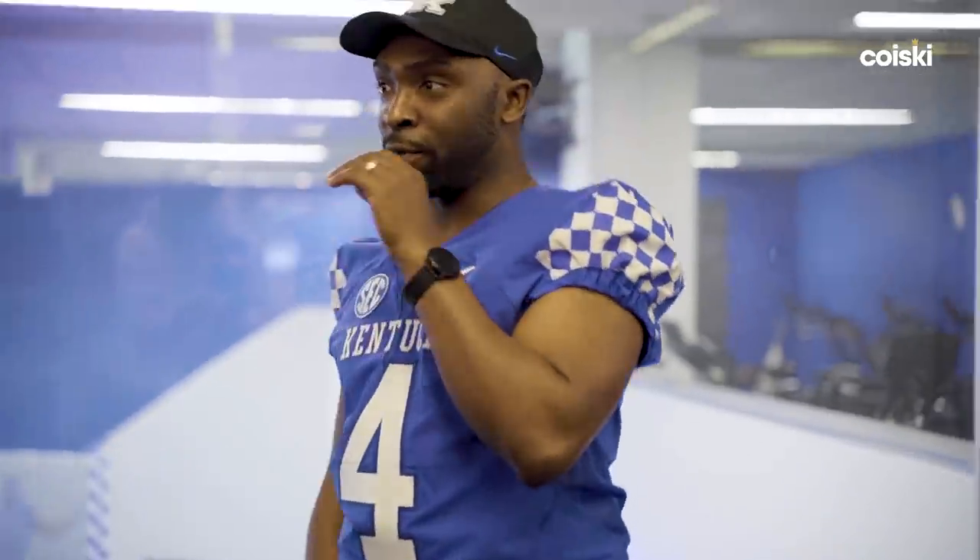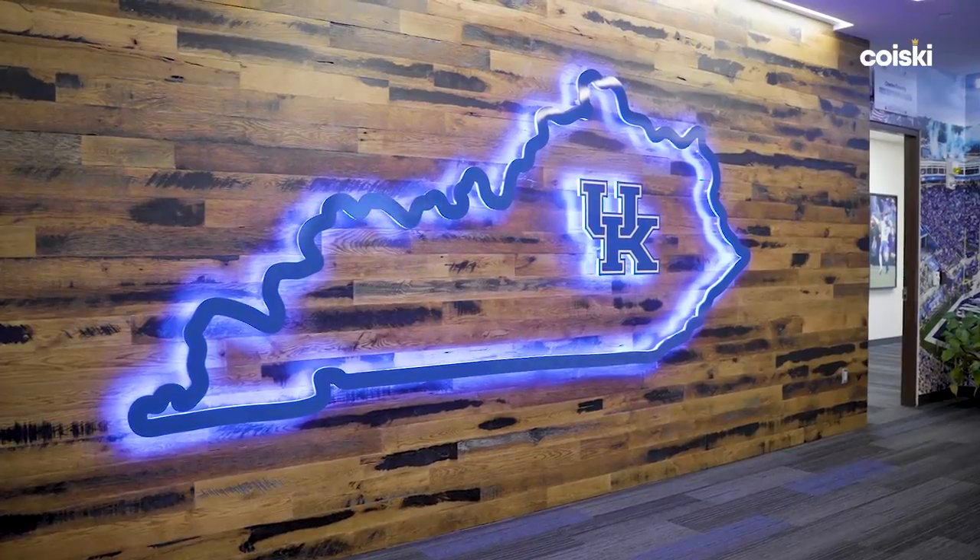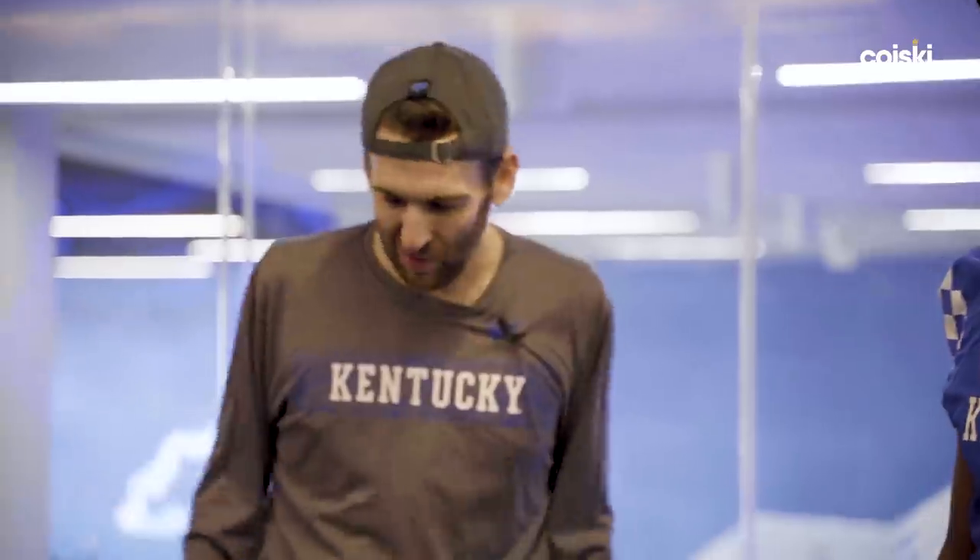One other thing branding-wise — usually you go to a university and you see the initials, but you guys have the whole state. Yes, we're the University of Kentucky; we are the state's university. A lot of times when you see our stuff, we do the state outline. We want to make sure people know we're representing the state as well as the university.